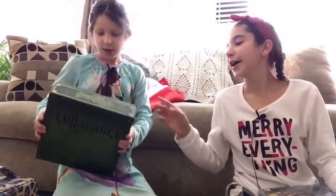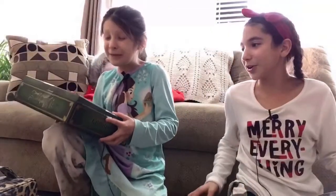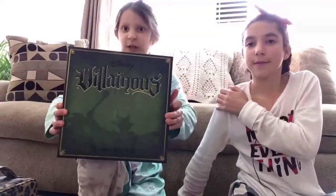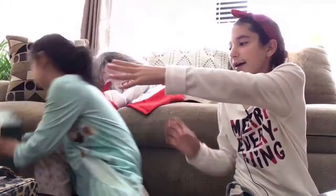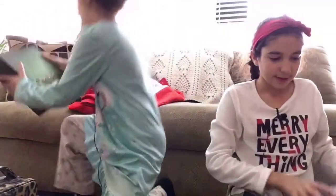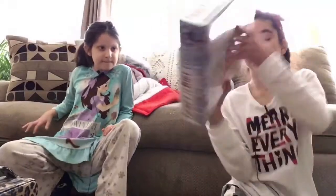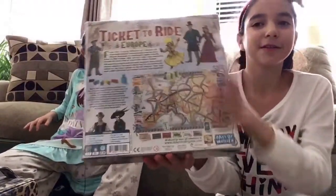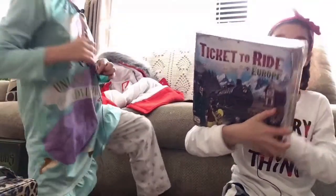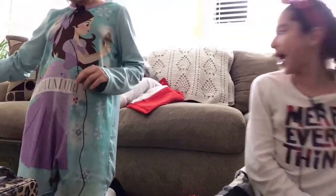Audrey got Villainous — it looks so cool but it's really confusing. Once we get the hang of it though, look at that cover! And I got Ticket to Ride: Europe, which also looks a little confusing, but I love Europe and it looks pretty fun to play.